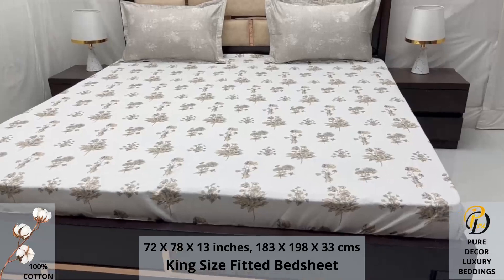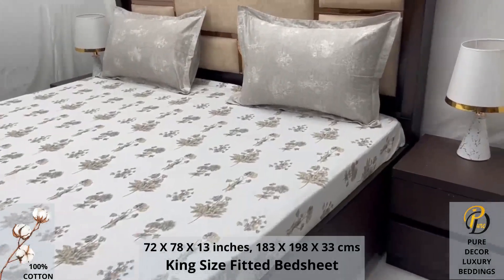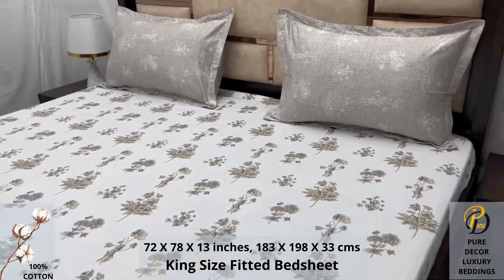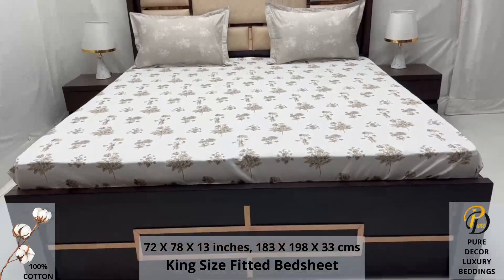We undergo stringent quality checks to ensure vibrant and non-bleeding colors. An industrial pre-wash process is also done to avoid shrinkage of fabric, to serve you the best product for a luxurious bedroom experience — because that's where you spend almost 35 percent of your whole life.